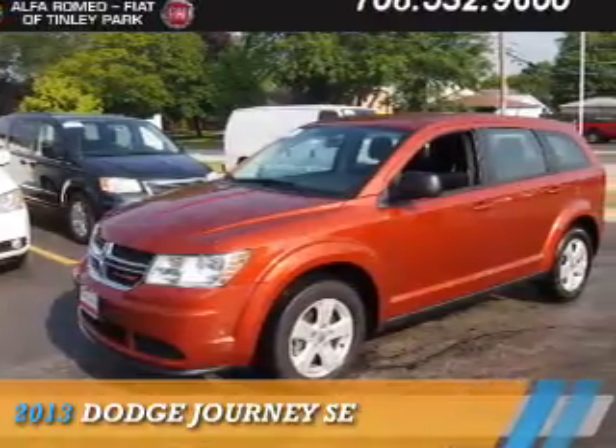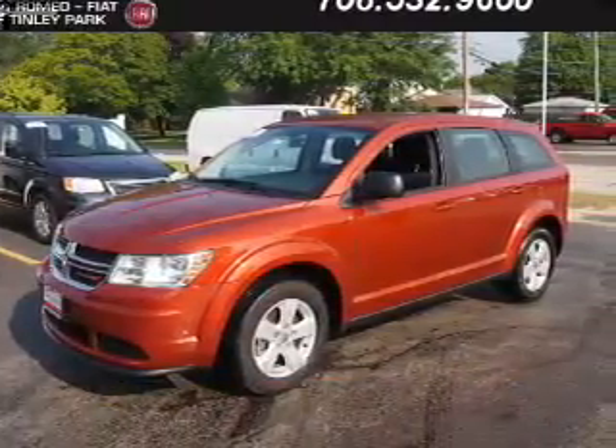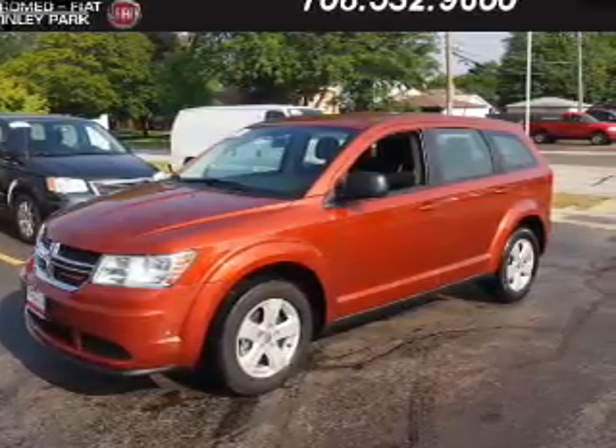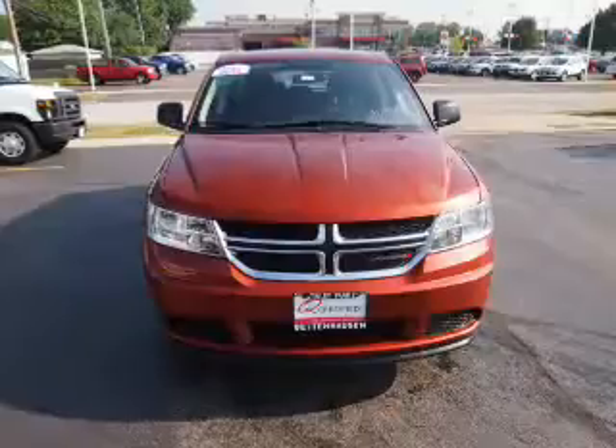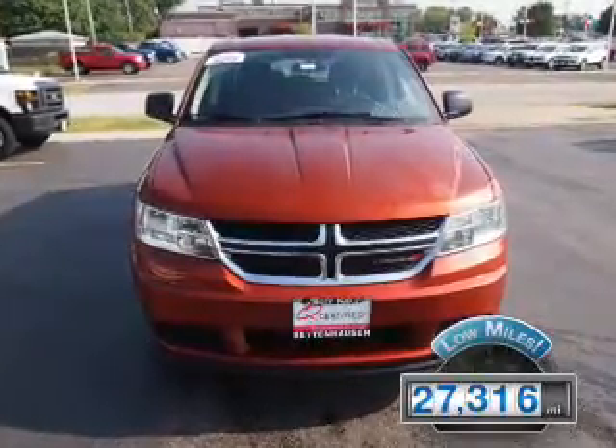Presenting the 2013 Dodge Journey, Grabbed Life by the Horns. It's powered by Front Wheel Drive, a 2.4-liter 4-cylinder engine and an automatic transmission. With fewer than 30,000 miles, this vehicle has a long road ahead.